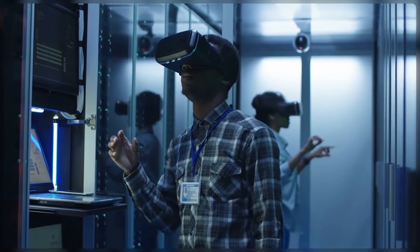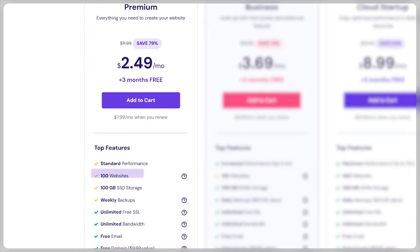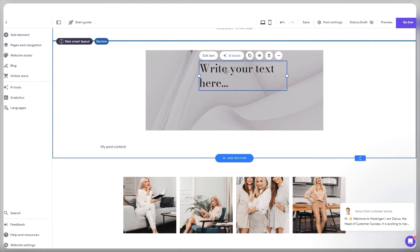With that being said, I recommend you go with the premium web hosting plan since it comes with 100 websites, 100GB of SSD storage, unlimited bandwidth, a free domain, unlimited SSL certificates, and weekly backups. To me, this plan offers the most value and is the best for personal websites.